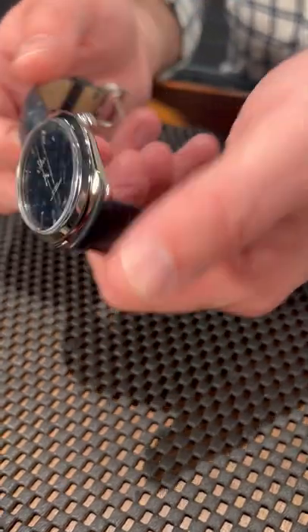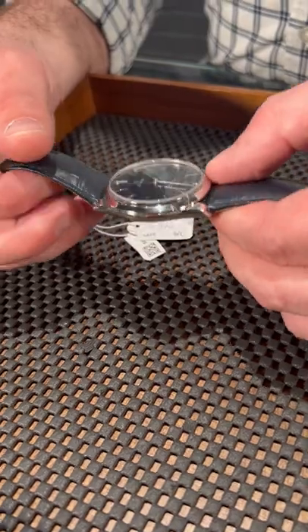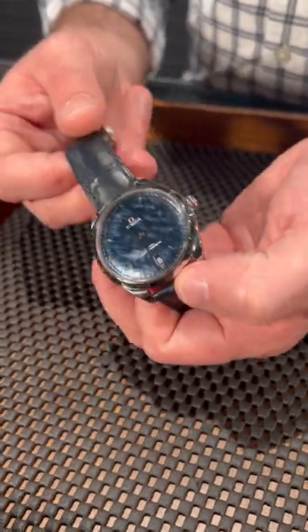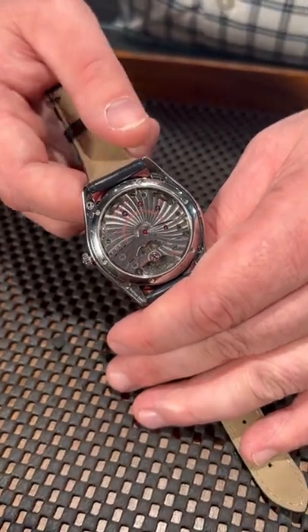This is a 39 millimeter case, super thin watch at around eight or nine millimeters thick, with this amazing blue dial. It does have the date, which is very useful. But that movement — you don't have a rotor with this watch.